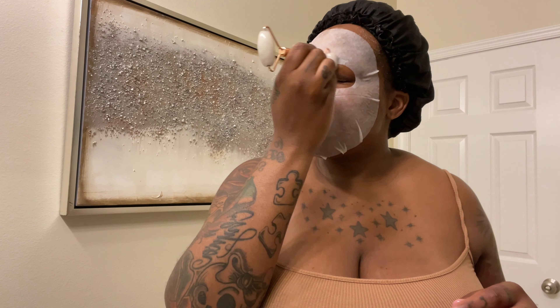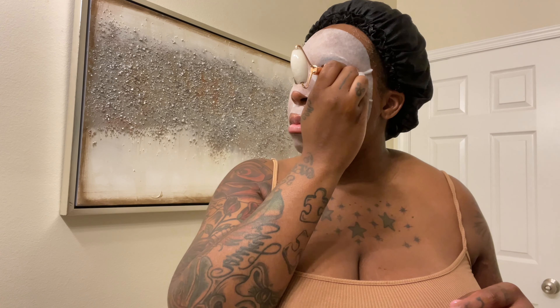I just take my roller and literally roll it all over my face, going over my lips. I use the smaller end around my eyes.